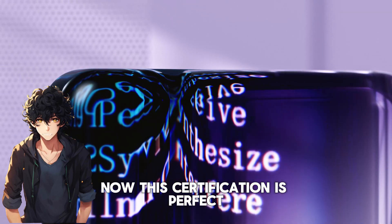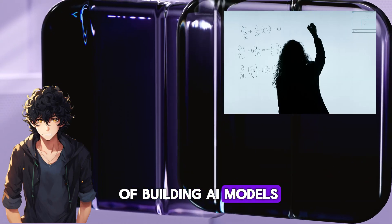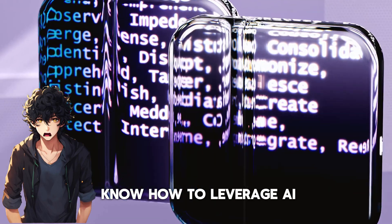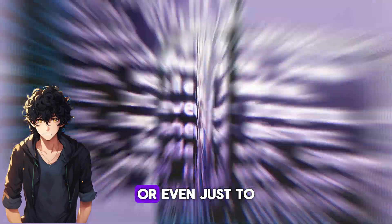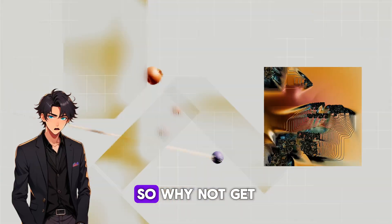This certification is perfect if you're not necessarily looking to get into the technical nitty-gritty of building AI models, but still want to know how to leverage AI for business solutions, product development, or just to stay informed about the latest tech trends. And AI is everywhere these days, so why not get certified and add that to your skill set?